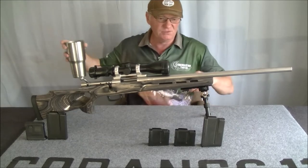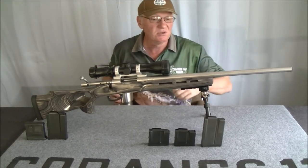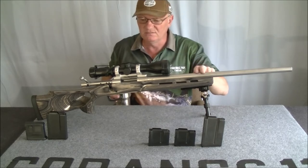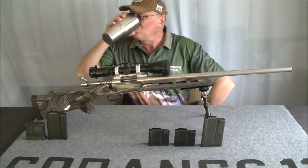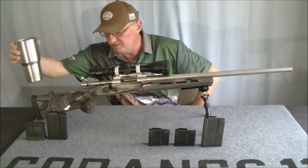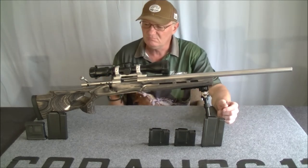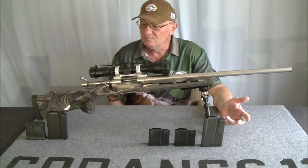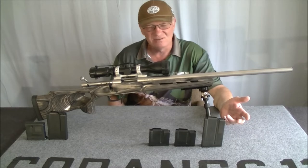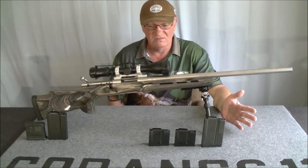If you saw the Hauer versus Remington video, this is the Hauer that was in that video. It was only a barreled action at the time — I got it as a barreled action, not as a complete rifle.